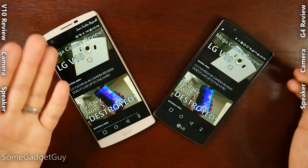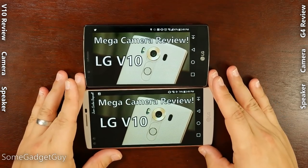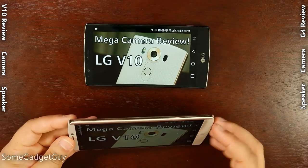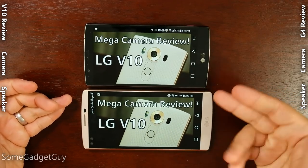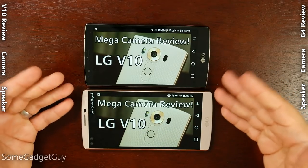They are trying to carve out a new market niche for themselves. And in a lot of the early discussion that I've seen on the V10, it's a little overly simplistic to say that this is basically just the G4 but with better metal on the sides, dual selfie cameras, and a ticker display. There are a lot of little tweaks on this phone that actually do position it into a different tier, a different market position than what we had on LG's all-rounder flagship.